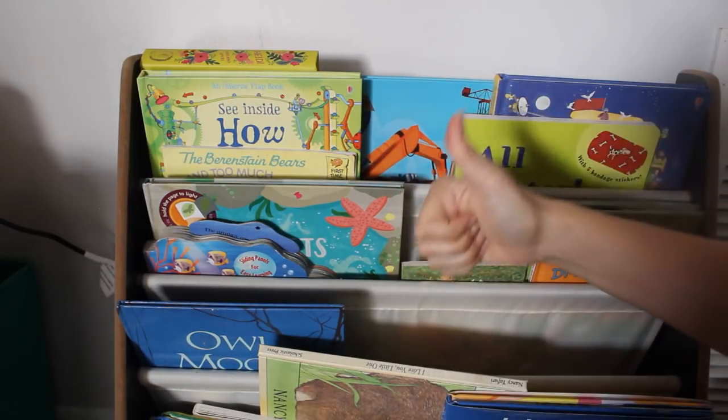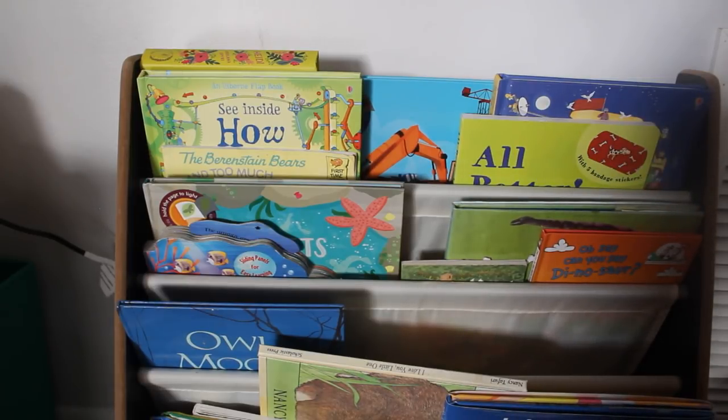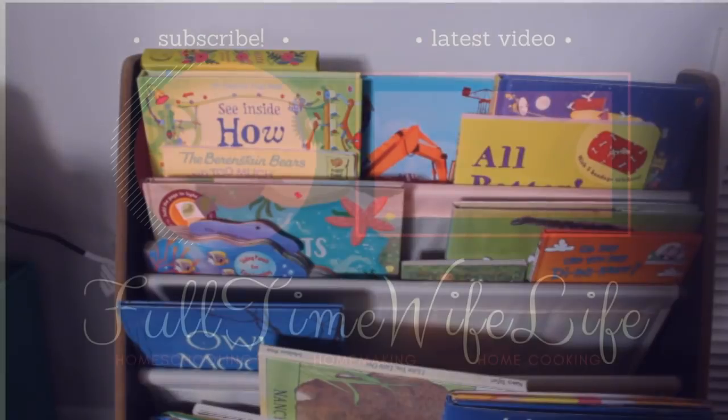I hope you guys enjoyed this video. I really enjoy sharing my bookshelf as well as my morning basket, so I think I'm just going to continue to bridge the two. Let me know in the comments below what your favorite books or your kids' favorite books are right now in the month of February. I'll see you later, guys. Bye.